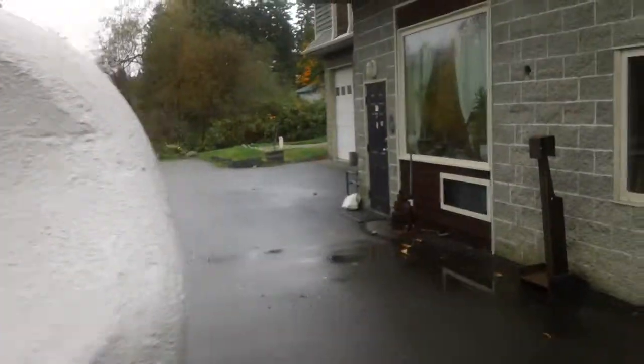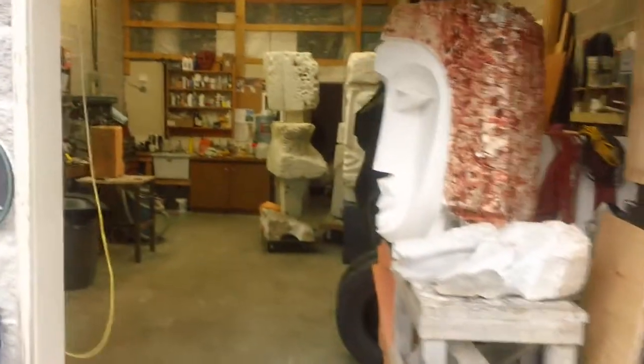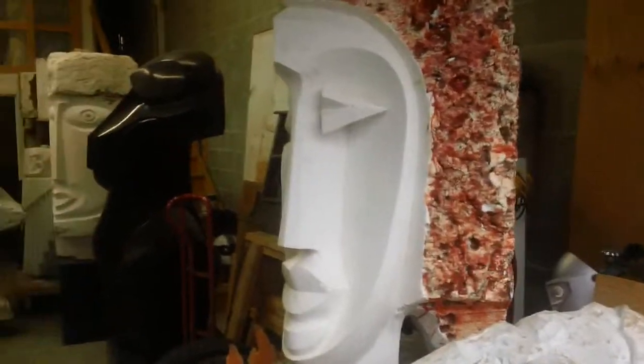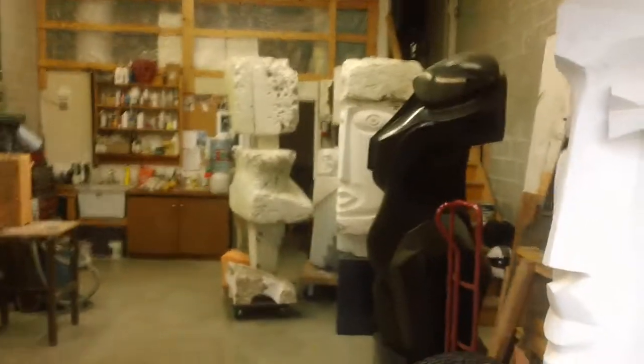And then a quick pan of the Morley Myers gallery and studio. Just a quick look at what's inside here — the abstract bust that's been cast, Close Embrace, and some larger pieces in the back ready to go.